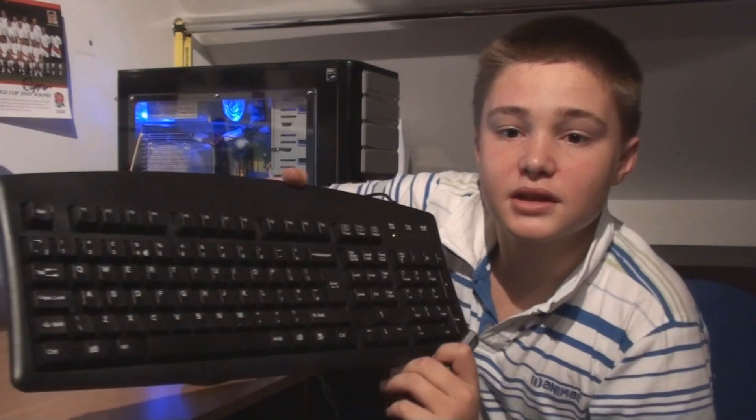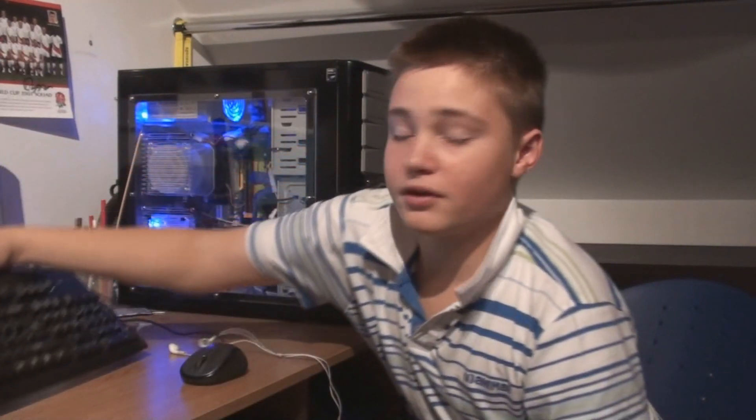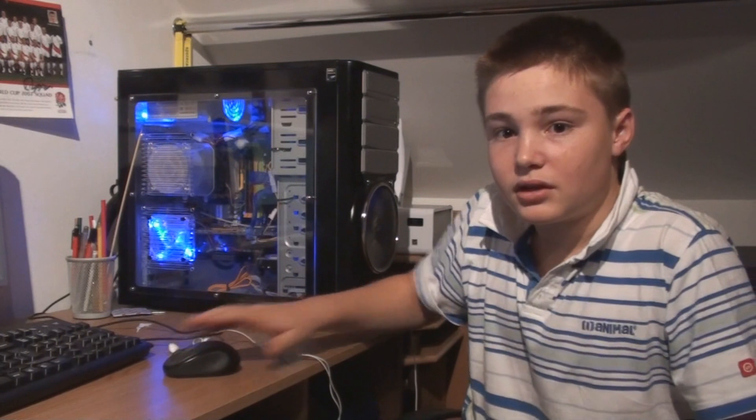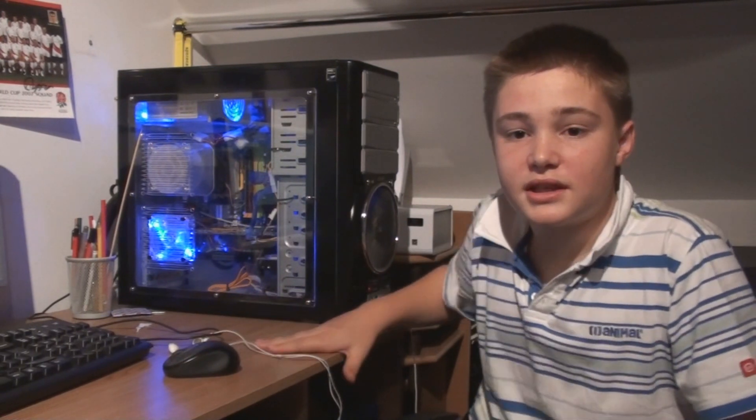This is what I'm currently using. This is a 2 quid keyboard from Argos — very nice, you know, sort of glossy, a bit worn out. A knackered old worn out Logitech mouse. A great high quality desktop for a mouse mat.